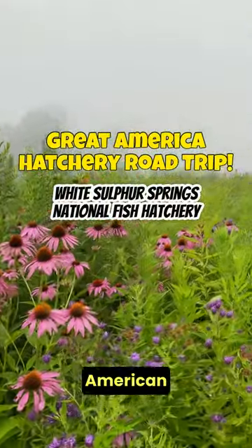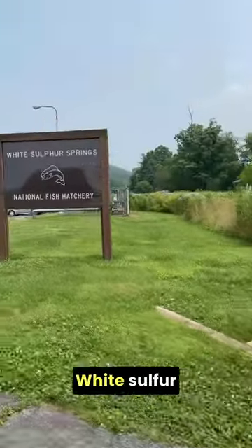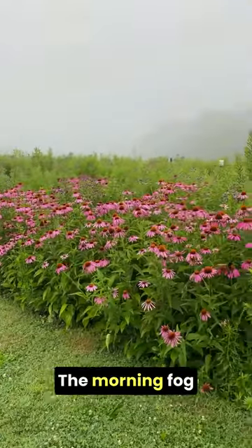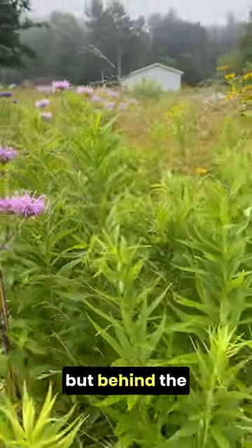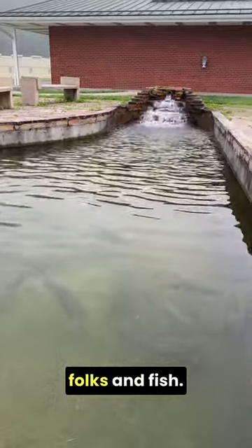We're at our next stop on the Great American Hatchery Road Trip and this one is a can't miss. White Sulphur Springs National Fish Hatchery in West Virginia is straight out of a storybook. The morning fog over the flowers in these pollinator plots was such a peaceful start to the day, but behind this dreamy landscape are some very hard-working folks and fish.